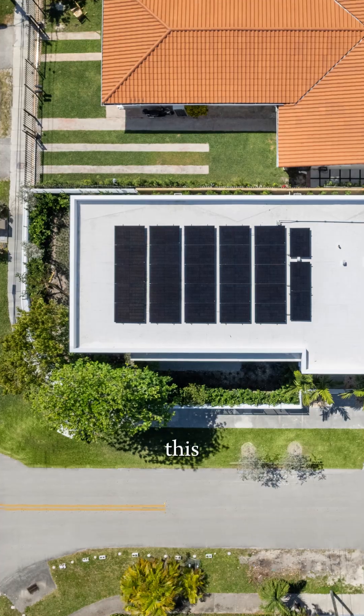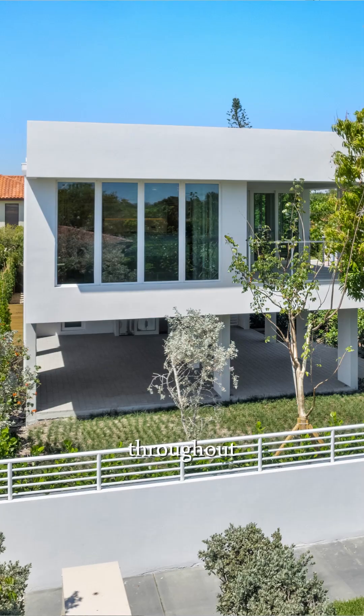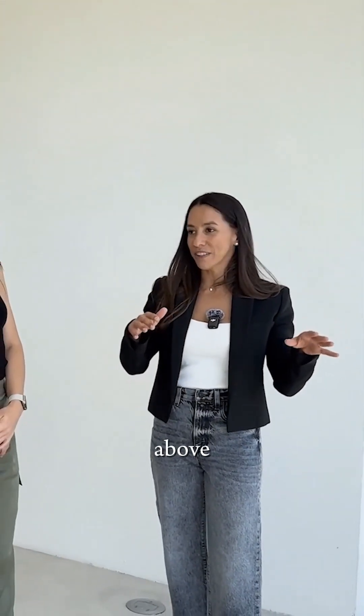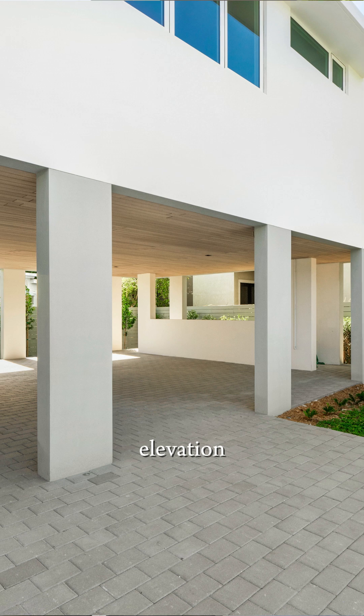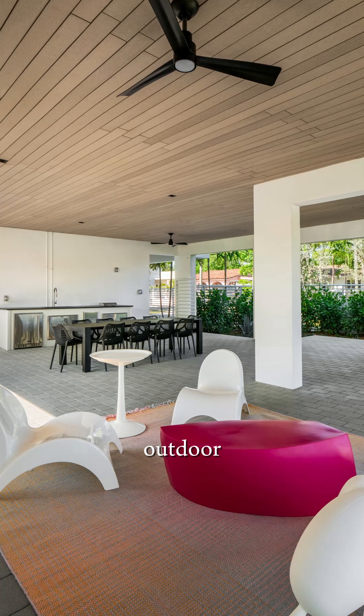The energy bills are really low. This house has a full solar panel system with battery backups. There are windows throughout on every side of the house, and really the natural light coming in, the breeze coming in — because you're elevated above everything.